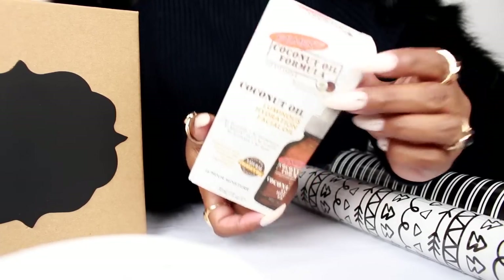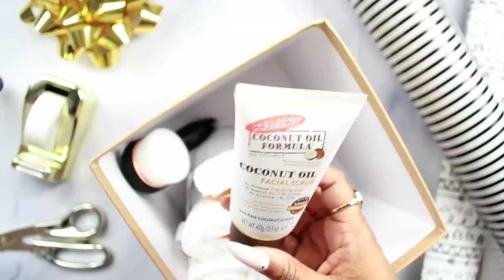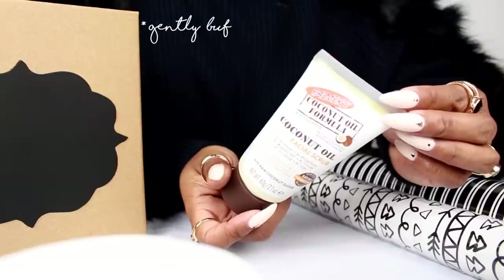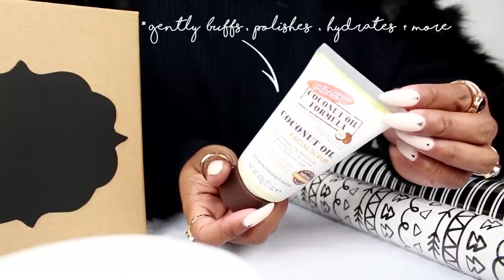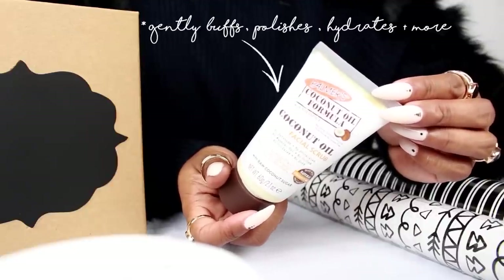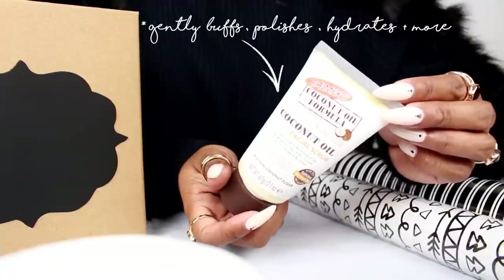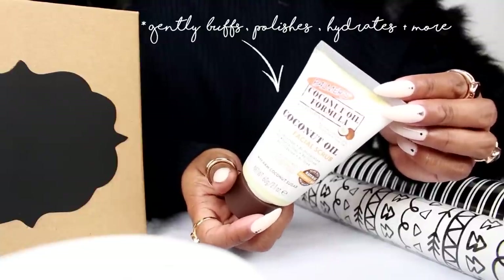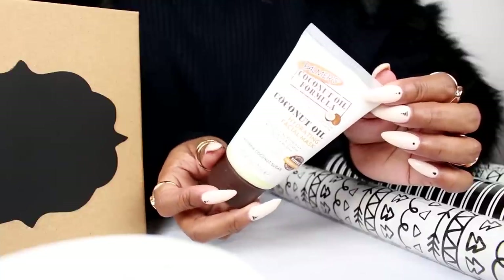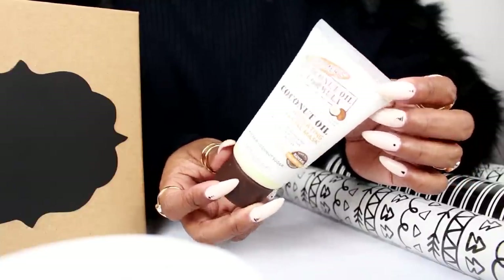I'm going to show you what I'm going to add to this box. This is the first product — their facial scrub. It has coconut oil, monoi oil, and raw coconut sugar. Basically this scrub gently polishes and buffs your skin, hydrates and pampers it, and of course softens and moisturizes your skin as well. It's an amazing scrub — a little goes a long way.